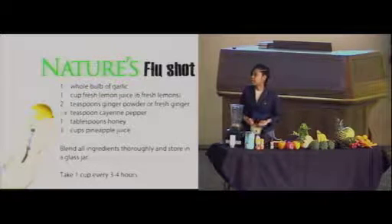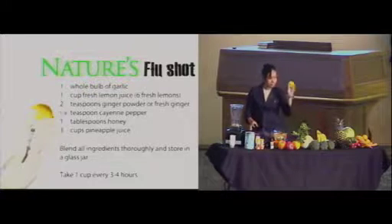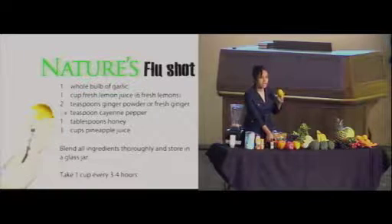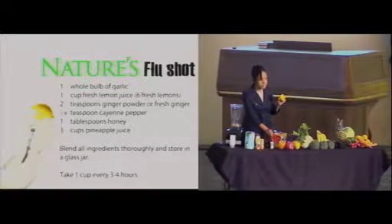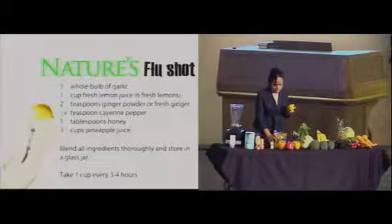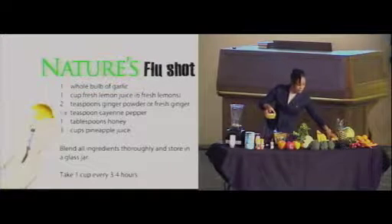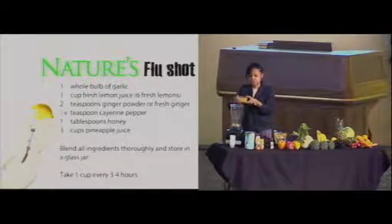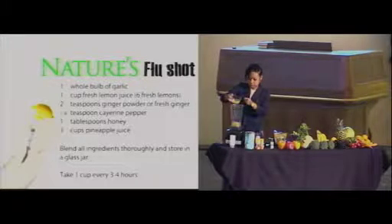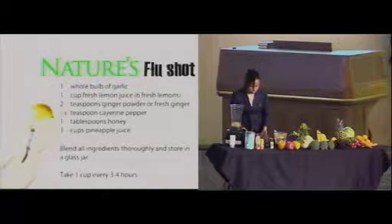We need one cup of fresh lemon juice — we've already squeezed some lemons here. You definitely want to use fresh lemon and not the bottled kind, as some of those have preservatives and don't contain all the nutritional value that fresh lemon does. I'm going to put in about a cup of fresh lemon juice.